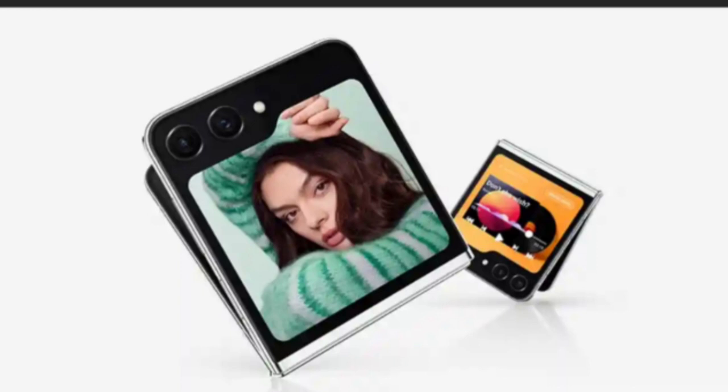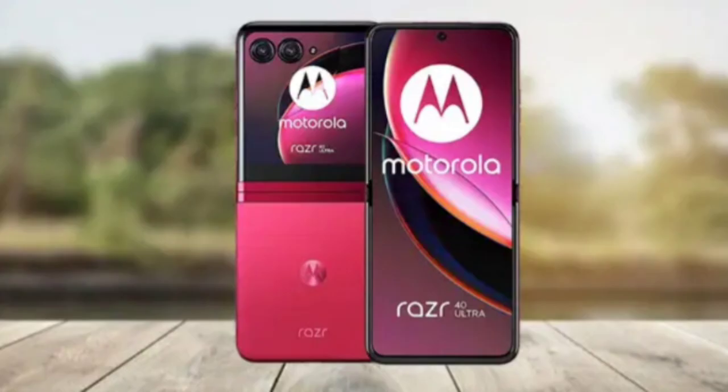Starting with the Z Fold 5, Samsung's foldable smartphone offers three variants with different configurations. It comes with 12GB of RAM and internal storage options of 256GB, 512GB, and 1TB, priced at Rs. 1,54,999, Rs. 1,64,999, and Rs. 1,84,999, respectively. The color options available are Icy Blue, Cream, and Phantom Black.